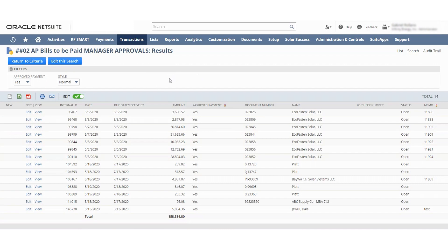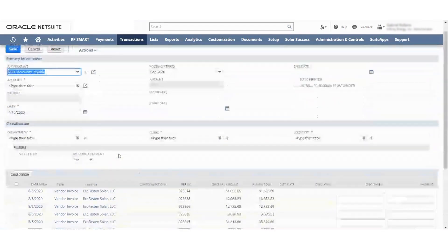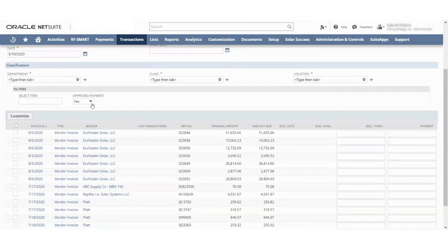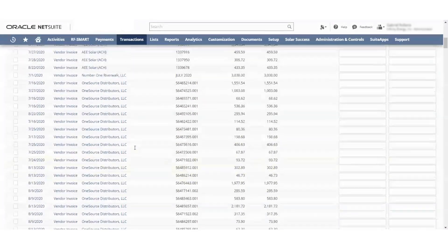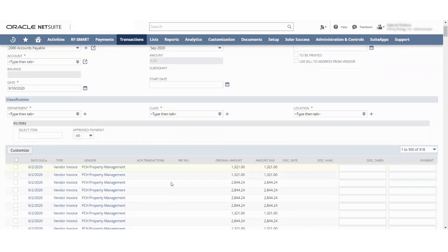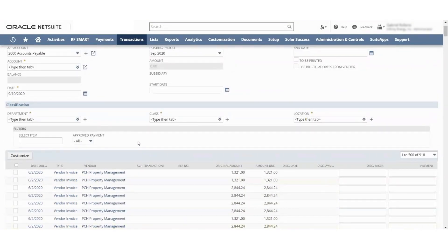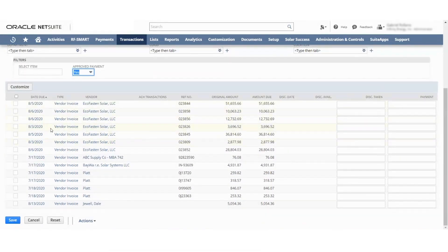Now I'm going to jump over into the payments part. Go to Transactions > Payables > Pay Vendor Invoices. Now that we're in here, you'll see there's an Approved Payments tab and it's only showing the ones that have been approved. We can go to All and see all the tabs — this includes all the vendor bills, including ones that have been proposed and approved. But if you want to see just the ones that have been approved, you go up here to the Approved tab and hit Yes, and you can see just the approved ones and choose which ones you want by checking them off.